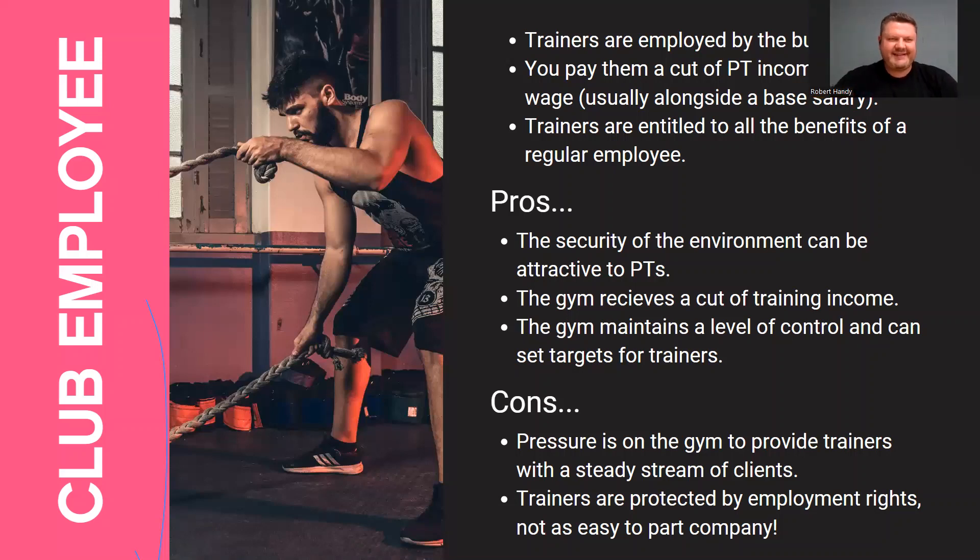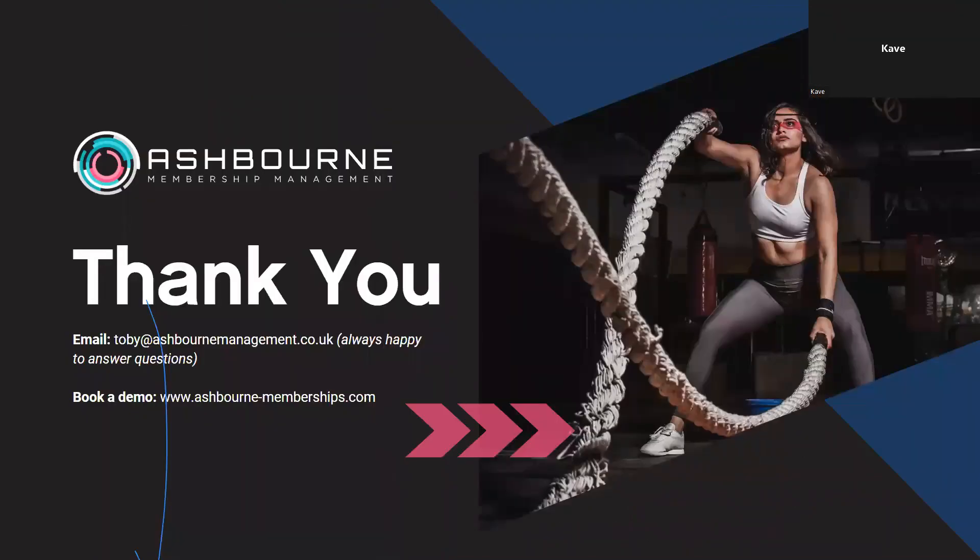If you're watching this on the replay and want more information about what we're doing at Fit Club or at Ashbourne, drop me an email: toby@ashbournemanagement.co.uk. Thanks everyone for joining — cheers!